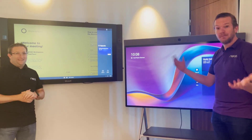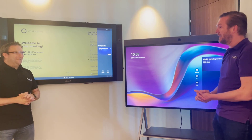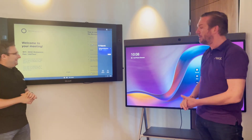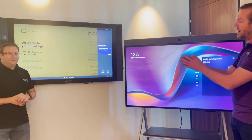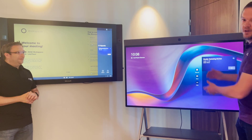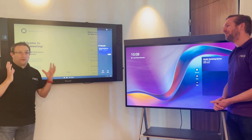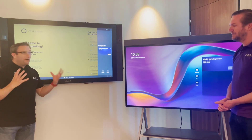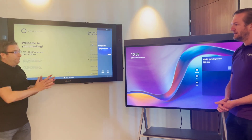Welcome everybody, we are here in Amsterdam in a shared workspace and I have the honor to have Graham Walsh here over in the Netherlands. We happen to be in a room with a Surface Hub and we thought this is an excellent opportunity to compare the Service Hub with the Neat Board. Today we're going to talk about some of the key features of each product — they're both different, they both do different things. So let's check out and see what they are.